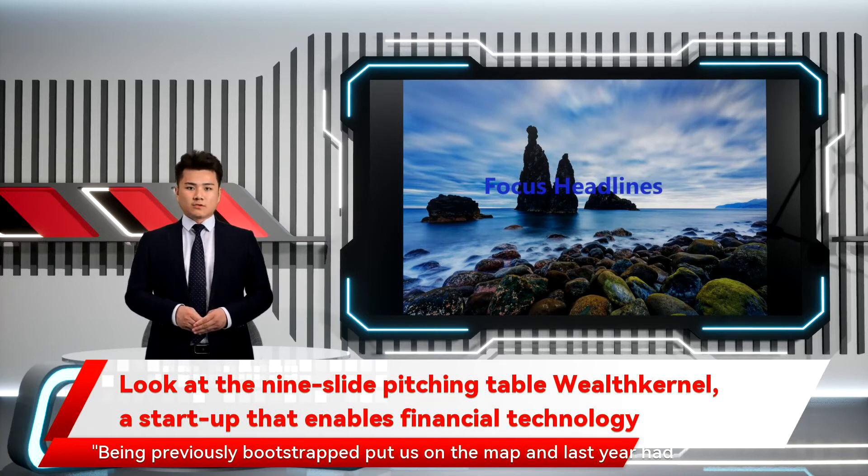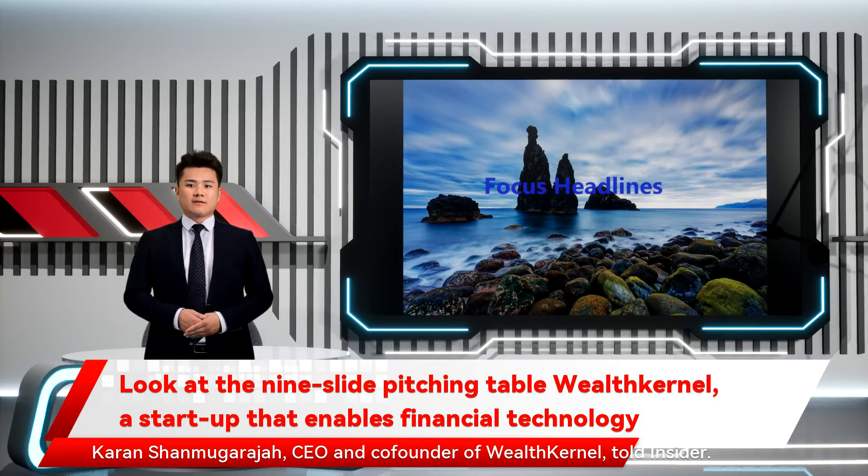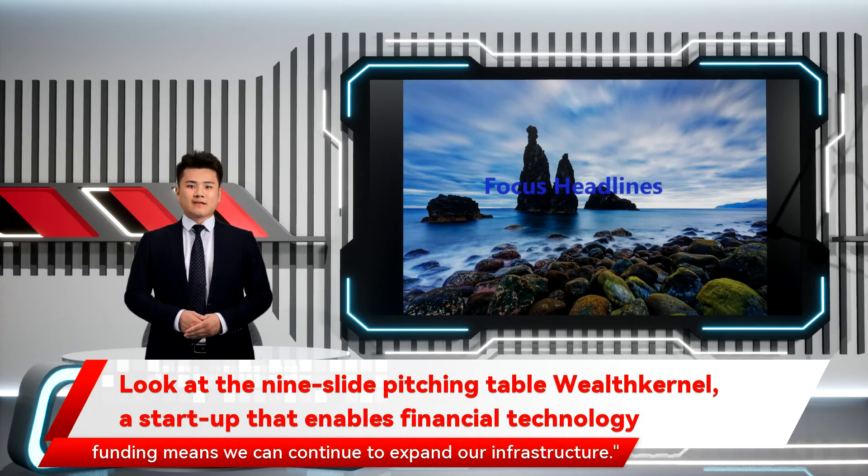Being previously bootstrapped put us on the map and last year had tremendous growth, but this funding will help us get to the next level in Europe, Karen Shenmuggie Raja, CEO and co-founder of Wealth Kernel, told Insider. We have done well to become a leader in this market in the UK and this funding means we can continue to expand our infrastructure.